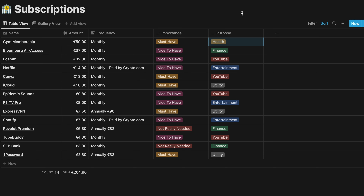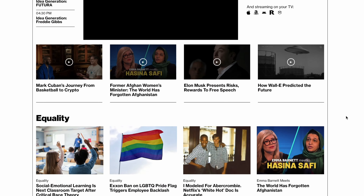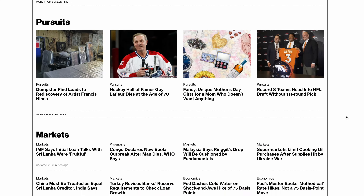Bloomberg All Access — I've done a whole video reviewing Bloomberg and it's an amazing news tool I signed up for recently. It costs almost 37 euros a month, so it's not cheap. It's a nice-to-have, not a must-have. I can definitely live without it and might come back to cancel it in the future.